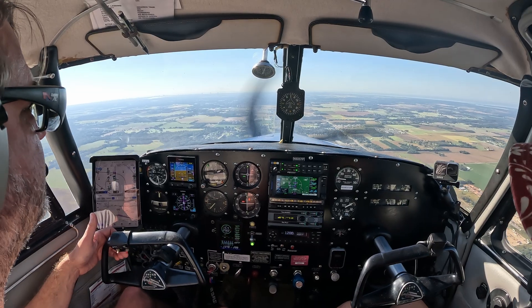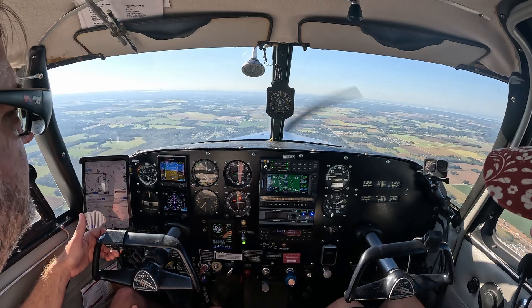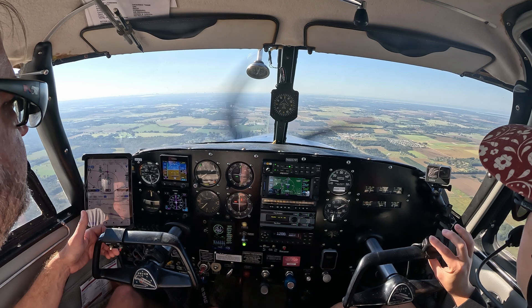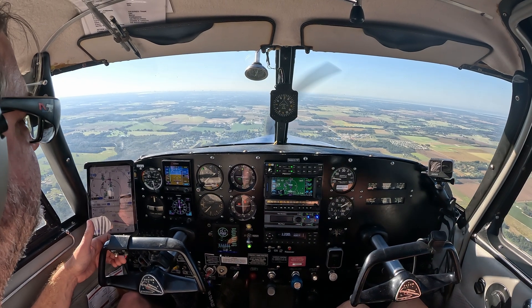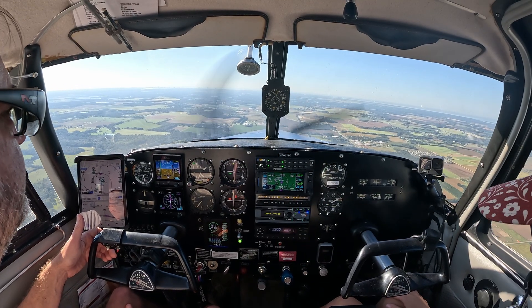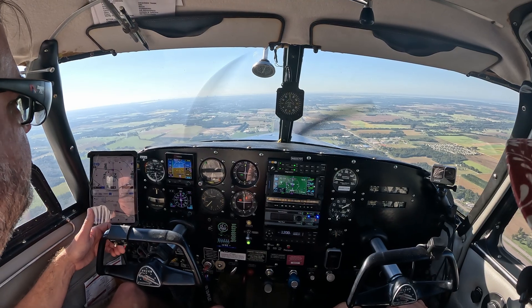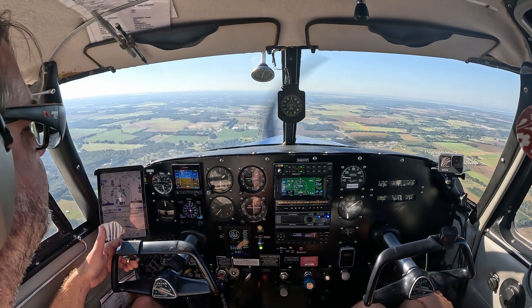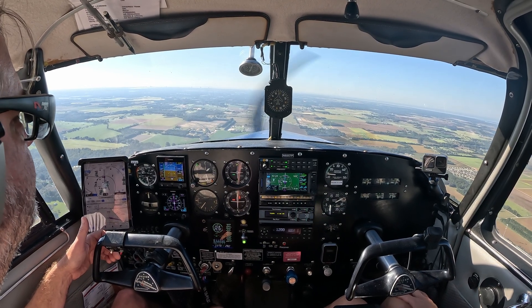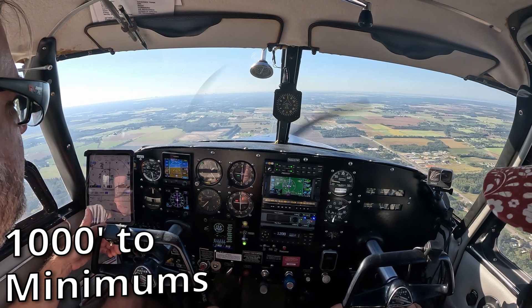Confirmed LPV, confirmed crossing altitude, we'll pass it through and we're good to go. Looking good.